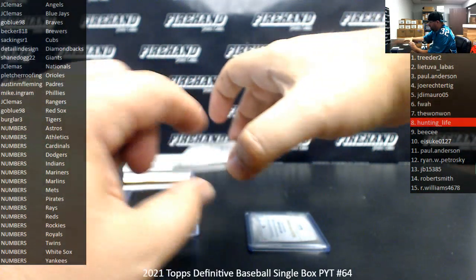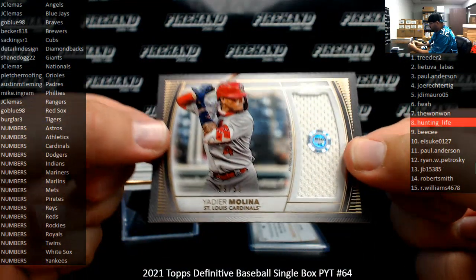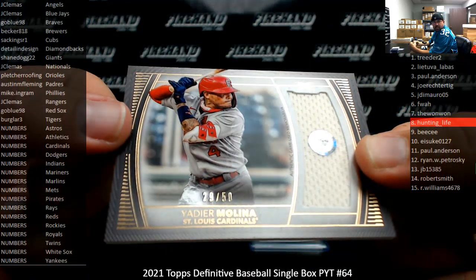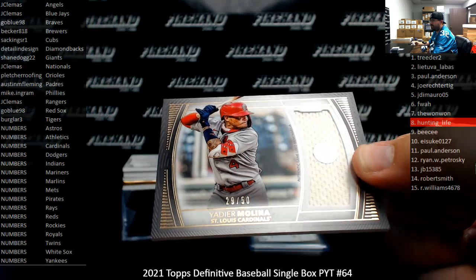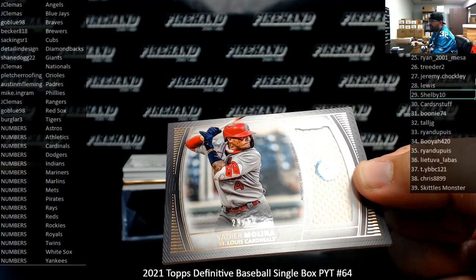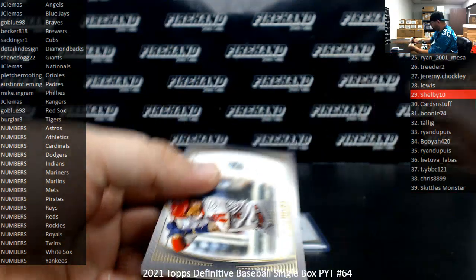Next up for the Cardinals: Yadier Molina, Jumbo Relic, 29 of 50. The Cardinals are our number squad too, so spot 29 goes to Shelby. Numbers fillers 2 for 2 so far.